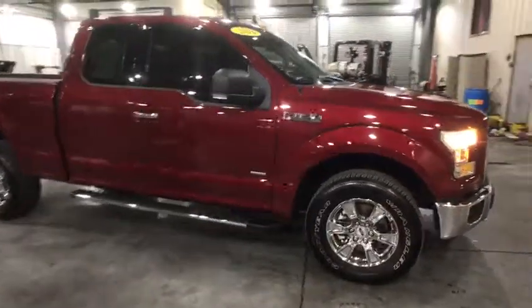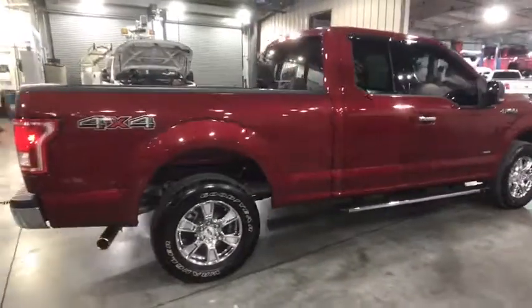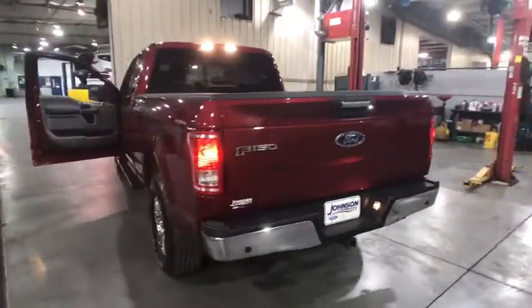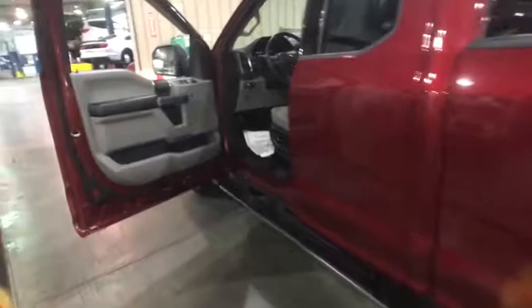2016 Ford F-150. A Ford F-150 knows how to handle any situation. It's built to follow orders. No whining. This vehicle has less than 15,000 miles. Here are some of this vehicle's great options.